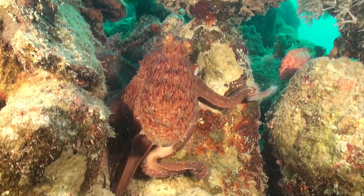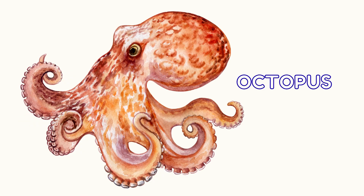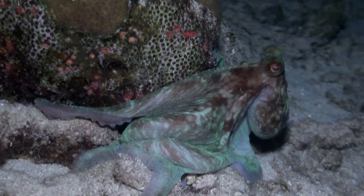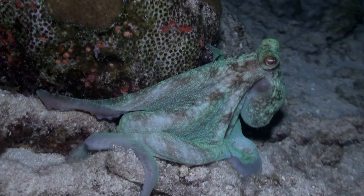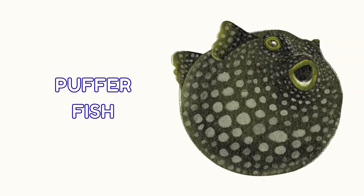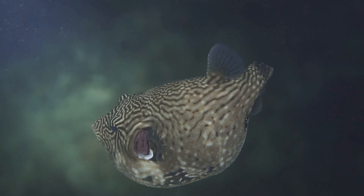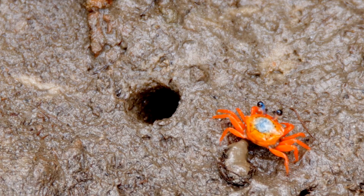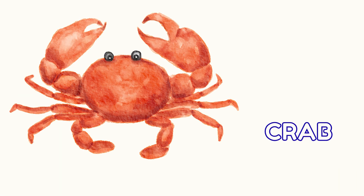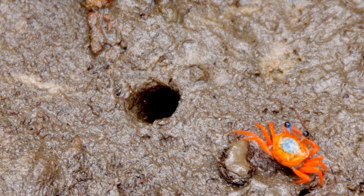Now let's meet some silly sea creatures. Here is an octopus — it can change color like magic. And this pufferfish blows up like a balloon when it gets scared. Uh-oh! Look out! That crab is walking sideways. They're all so clever and funny.